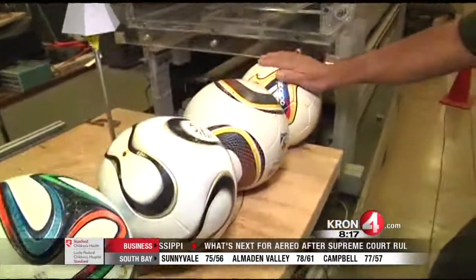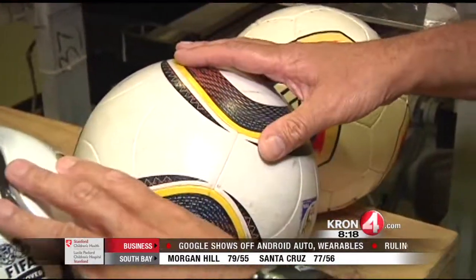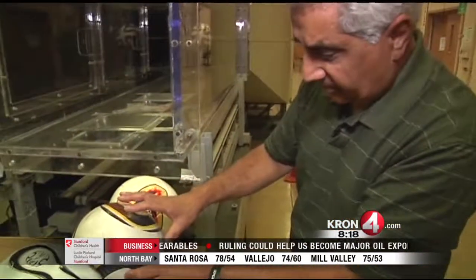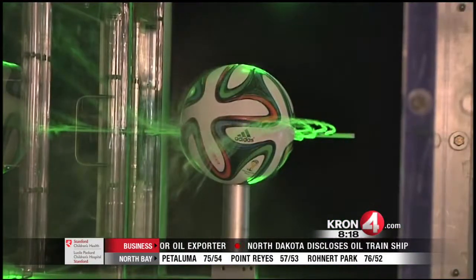In 2002 there were 32 panels in the soccer ball used in the World Cup, 14 panels in 2006, and eight panels in 2010 on a ball called the Jabulani. But there were complaints from players who said the ball was knuckling when they shot it. Testing was done and this new ball, the Brazuca, was made. So far more goals and no complaints.